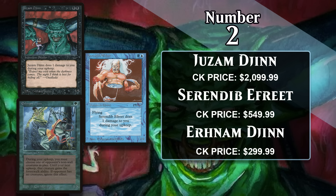Serendib Efreet costs two generic and a blue, and it's a 3/4 with flying that does one damage to you at the beginning of your upkeep. Like the Djinn, it saw play in aggro decks in Magic's early days, but doesn't see a whole lot of play anywhere today.